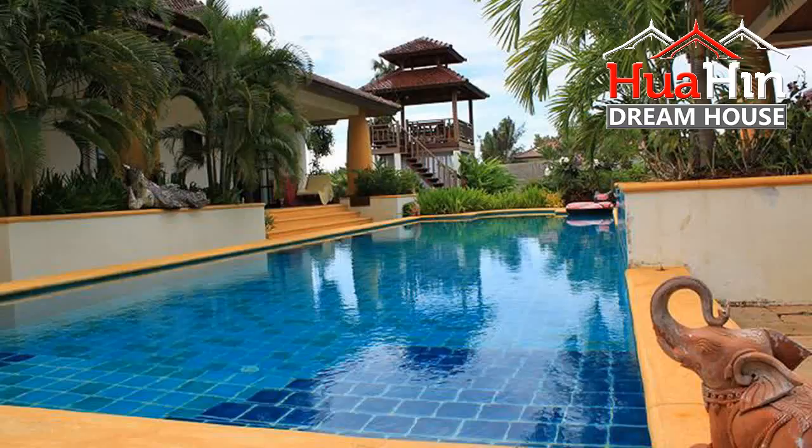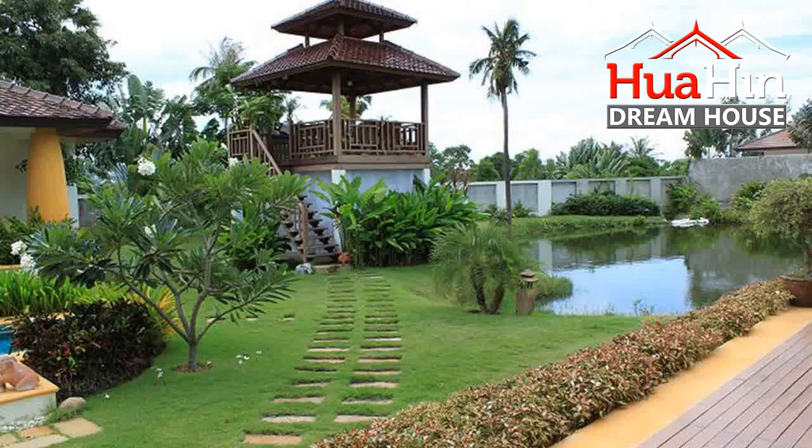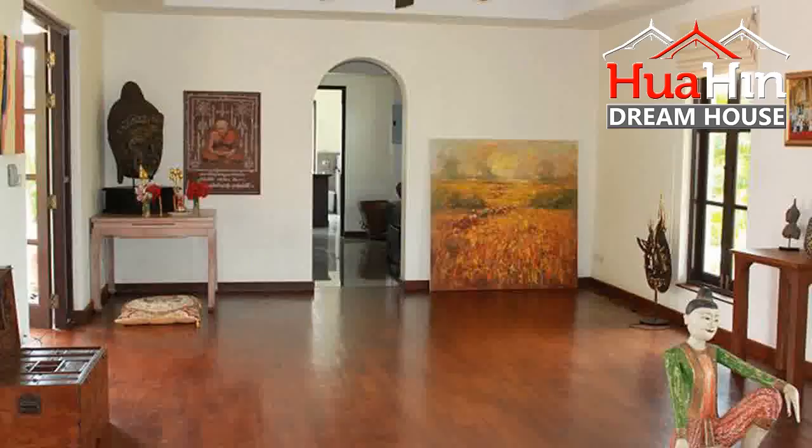This dream house has 5 bedrooms and 6 bathrooms. The living area is 800 square meters and the land area is 2,400 square meters. Sale price: 32 million baht.